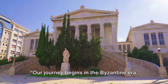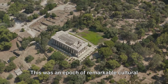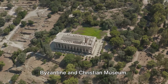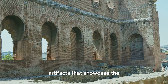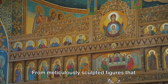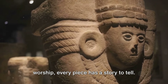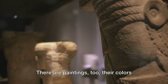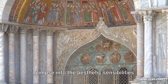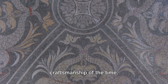Our journey begins in the Byzantine era, stretching from the 4th century to 1453. This was an era of remarkable cultural and artistic evolution, and it's all captured within the dedicated wing of the Byzantine and Christian Museum. Here you'll find an impressive array of artifacts that showcase the Greco-Byzantine cultural influence — from meticulously sculpted figures that tell tales of a bygone age, to vibrant icons that were once the centerpieces of worship. There are paintings too, their colors and details still vibrant, offering a glimpse into the aesthetic sensibilities of the era. And let's not forget the mosaics, their intricate designs a testament to the craftsmanship of the time.